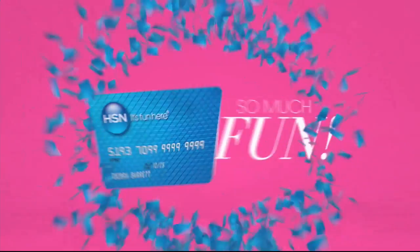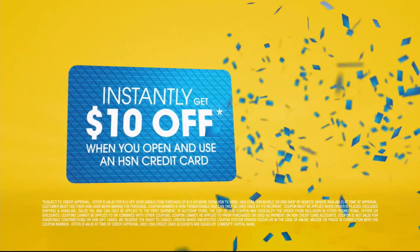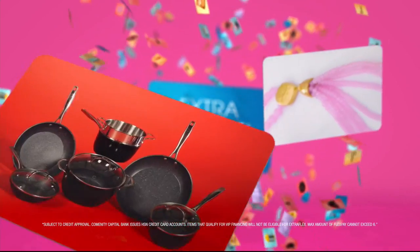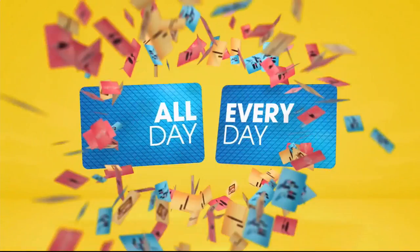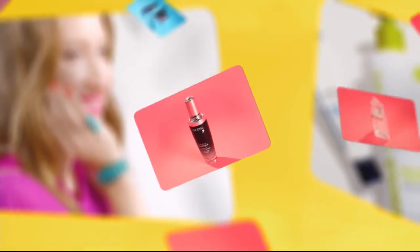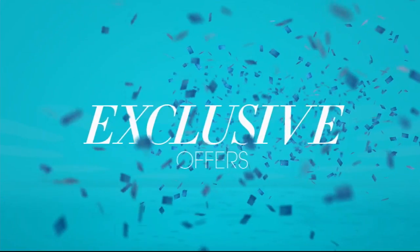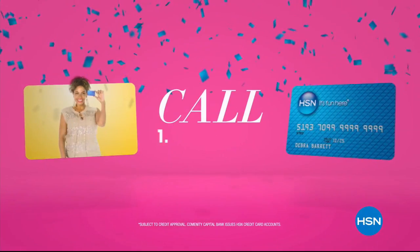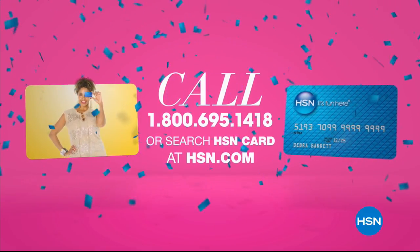Who knew a little piece of plastic could be so much fun? When you apply for the HSN card, instantly get $10 off. It's all about you — extra flex on the things you love. When you use your HSN card, get extra flex all day, every day on all jewelry, beauty, and fashion purchases. Plus VIP financing, VIP easy returns, exclusive offers, all with no annual fee. Apply now — call 1-800-695-1418 or search HSN card at HSN.com.